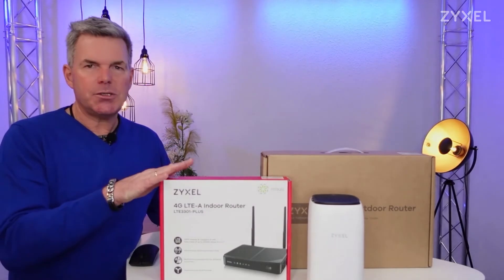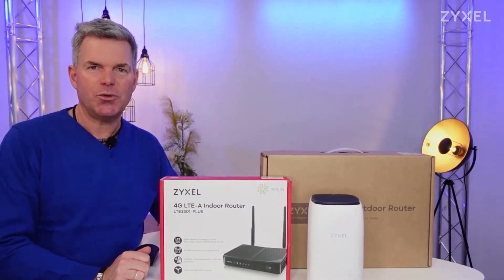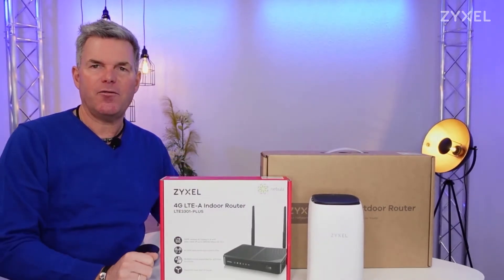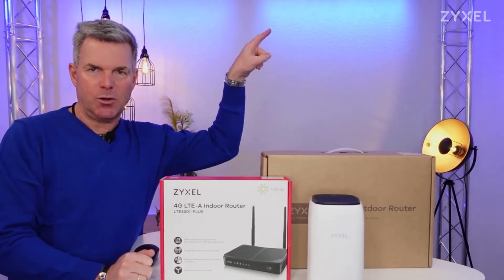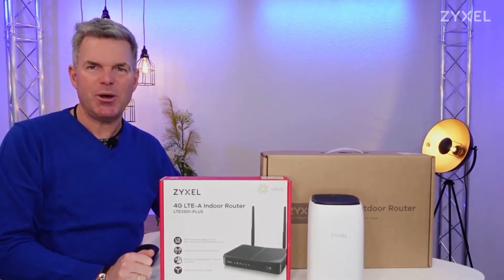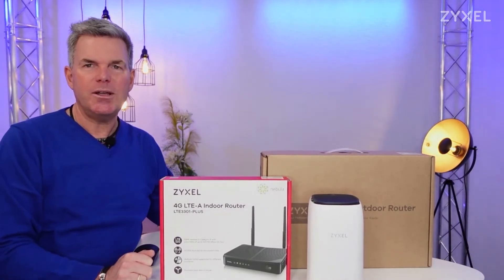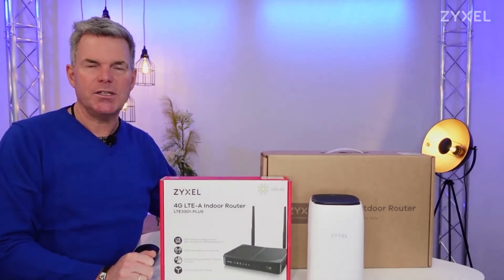The LTE 3301 Plus, which I have already unpacked in the video shown above, is included, as well as the NR5101 — a 5G LTE router for indoor use, also unpacked in the video above. And the powerhouse is the NR7101, the 5G outdoor router, which is also introduced in the video above.